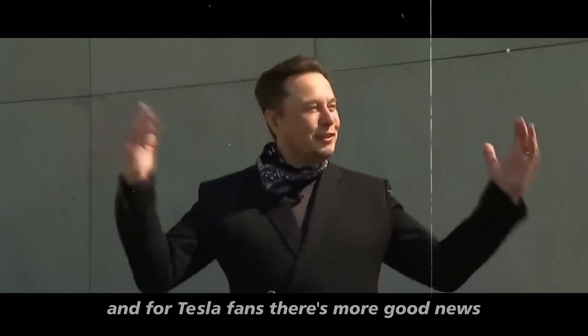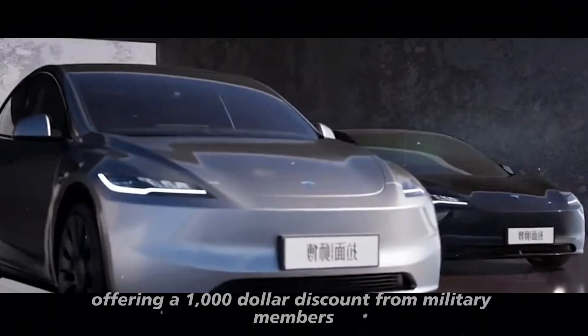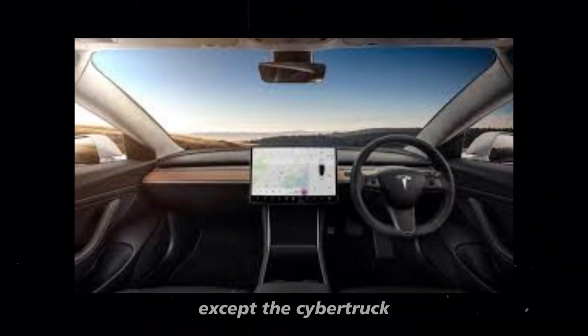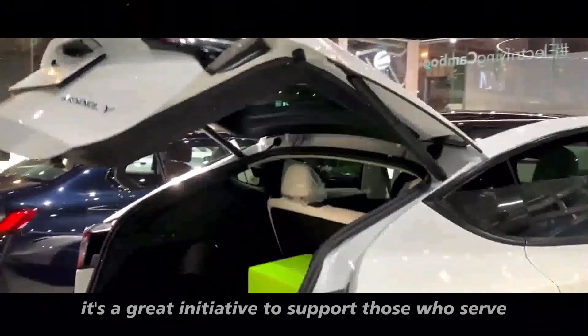For Tesla fans, there's more good news. The company has launched a new military purchase program, offering a $1,000 discount for military members and their families. This discount applies to all Tesla vehicles except the Cybertruck and is valid in the United States and Canada. It's a great initiative to support those who serve the country.